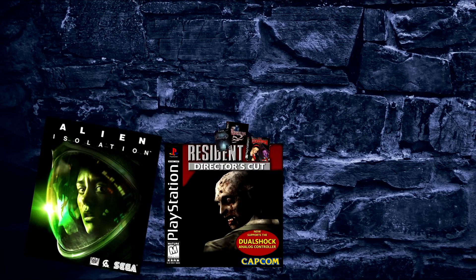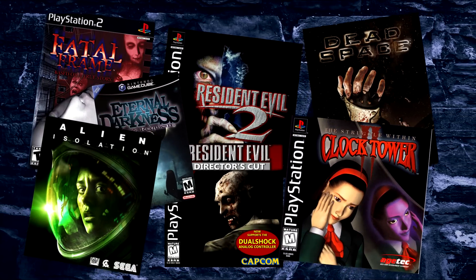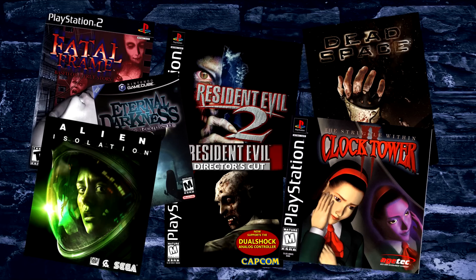Everyone has a game or game series that makes their skin crawl — via Resident Evil, Silent Hill, or any number of very easily defined horror games. I'm not much for the horror genre. I've never really been a fan of scary movies or spooky stories. While I've enjoyed the odd horror game, they've never been and never will likely be a staple in my normal gaming routine. There is one exception to this.